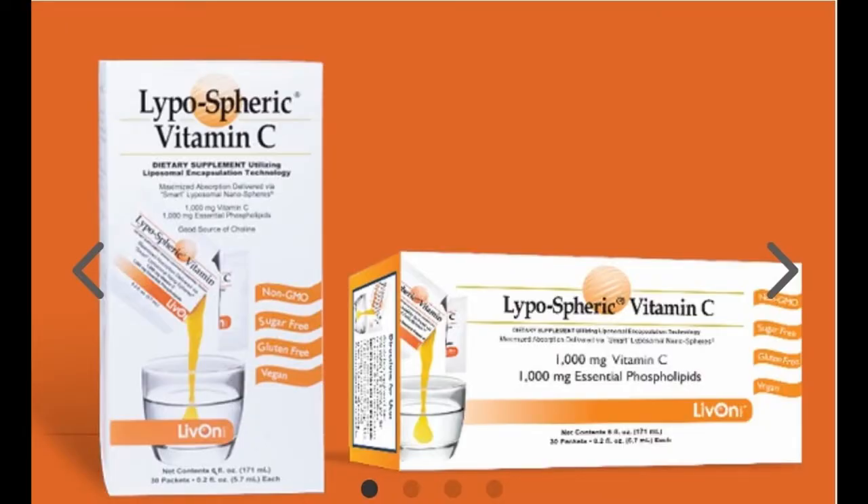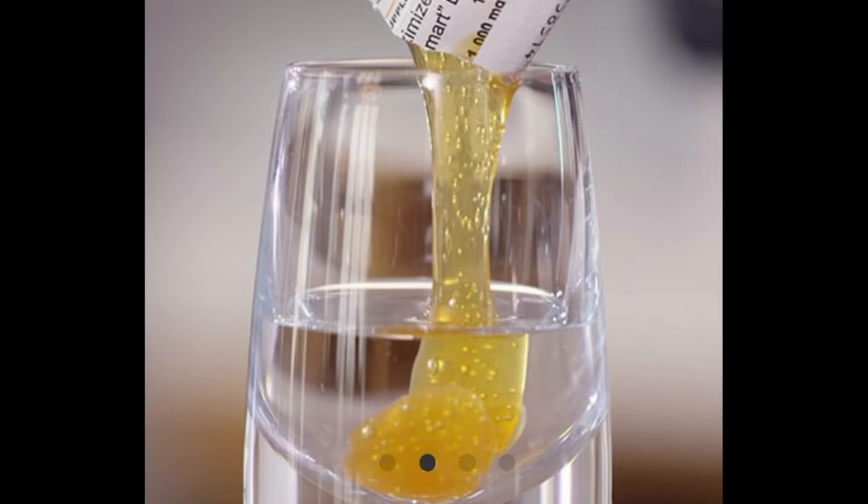We all know vitamin C is good for your skin topically, but what about taking it internally? I heard about this vitamin C supplement from Tamara's Timeless Beauty — she has an amazing beauty channel for the mature woman and I absolutely love her content. She was talking about the liposomal vitamin C. It's actually something you can pour into a drink and ingest. It's a powerful vitamin C supplement for optimal wellness. We're going into cold and flu season — it starts in October and doesn't end until March — so it's always a good idea to boost your immunity, and that's exactly what this vitamin does.